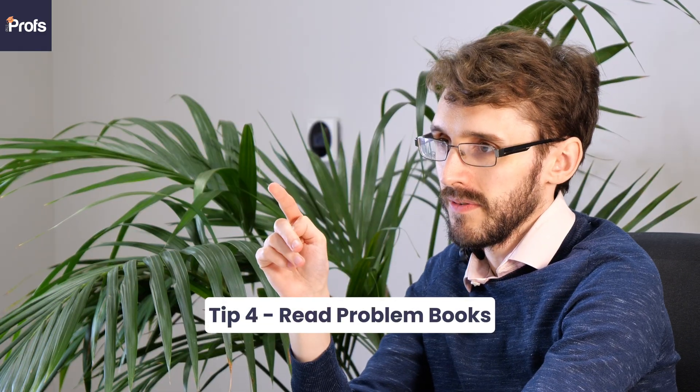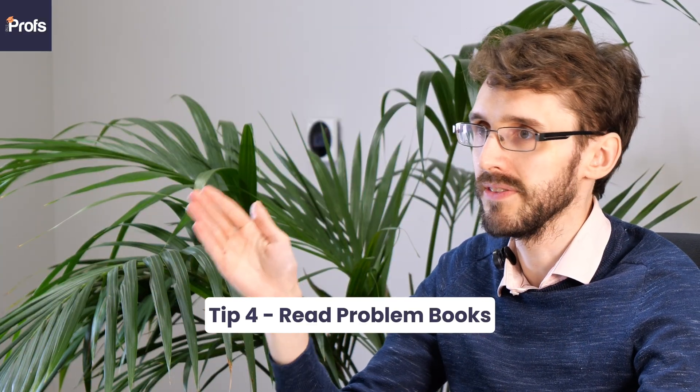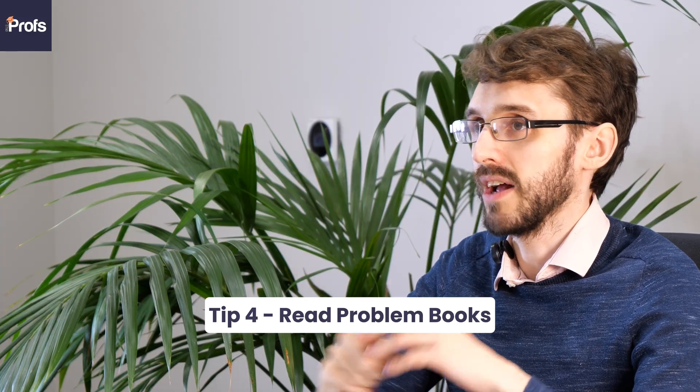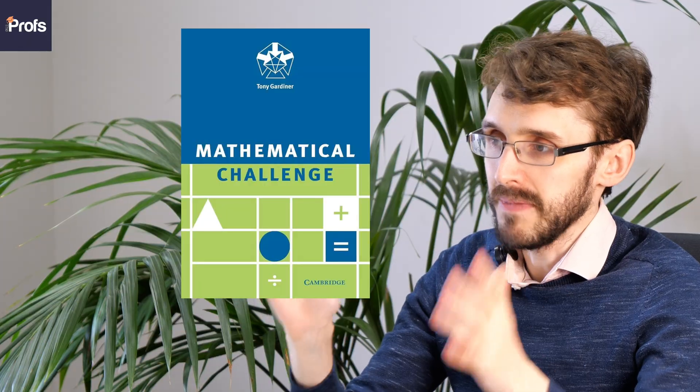Tip number four: read problem books as another source of questions to help with preparation. Some good recommendations: Advanced Problems in Mathematics by Stephen Siklos is really, really good, as is Challenging Mathematical Problems by Tony Gardner. Past UK Senior Maths Challenges and BMO 1 questions are also really good to work through. If you find those too easy, try BMO 2. These serve as excellent extra sources of problem-solving practice and will be your best source of preparation for these interviews.